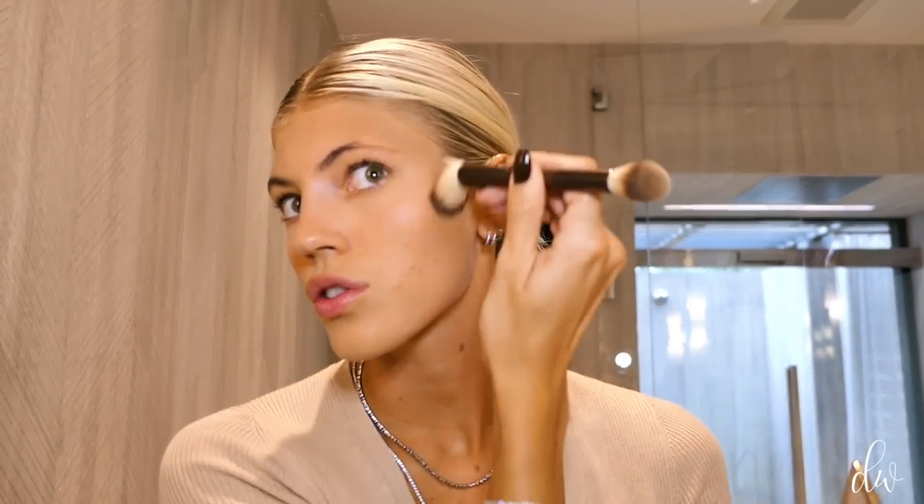Then I'm going in with the bronzer, going under my cheekbone, under my chin, in circular motions. I always like to think of a 'three' motion when applying bronzer — going here in a three shape. Bronzer should go all over your face, including into your hairline. Make sure it's even on either side. This is a day look so I don't want to go too heavy. Don't forget your neck — it always bothers me when someone has a tan face and a pale neck. You want it to be even. Then I'm going to use the strobe blush — a nice rose-pink — on the apples of my cheeks, but a little bit higher up.